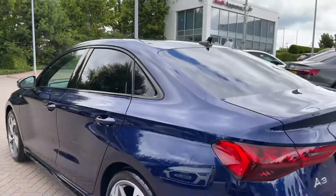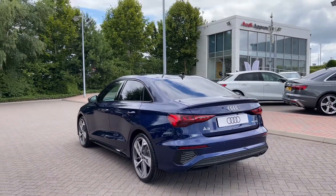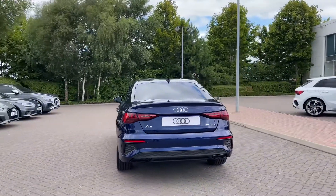Making our way to the rear of the vehicle, we have the rear LED taillights, which do ensure you're nice and visible to other drivers on the road, and these do come with the dynamic indicators.